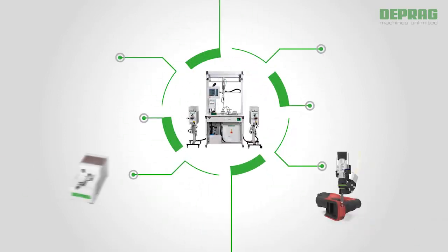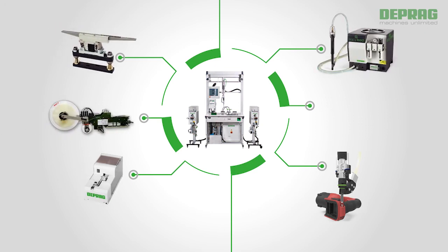The user has several different feeder technologies to select from. DEPRAG offers a well-engineered and fully developed program of standard and customized solutions.